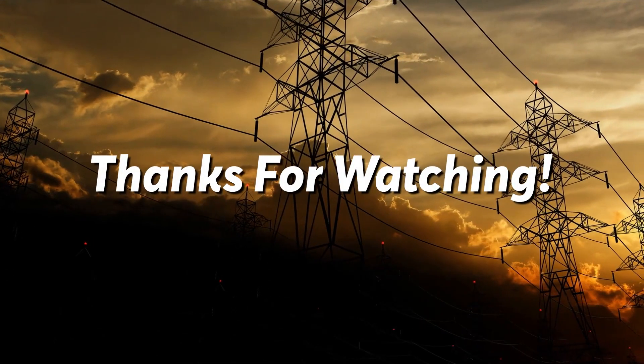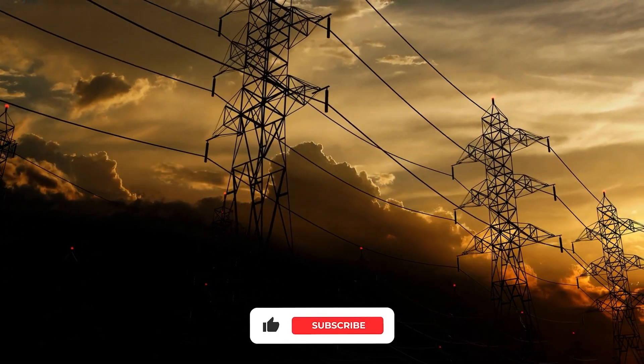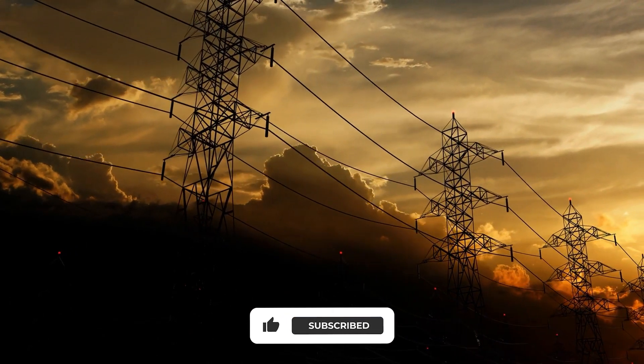Please like, comment, and subscribe to our channel for more. Also, let us know which comparisons you'd like to see next. Thanks for watching.